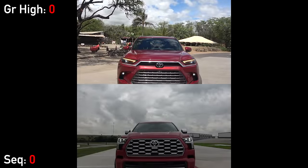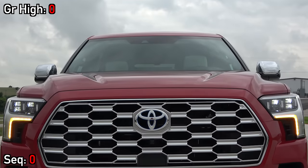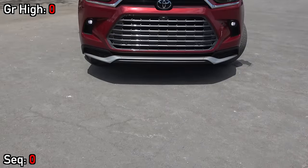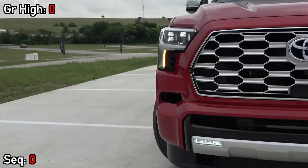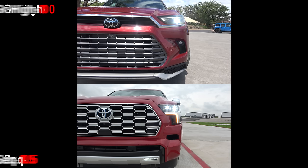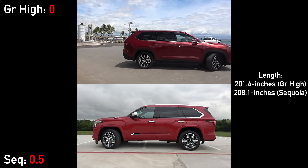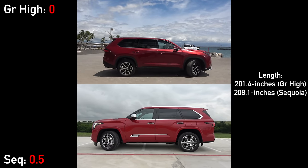Starting with the exteriors, Toyota has done a good job of visually differentiating them, even though they are both similar in size. While the Sequoia has a very tough and boxy design inspired by the Tundra, the all-new Grand Highlander has a much more relaxed design, definitely inspired by the RAV4. Both grilles are large and have chrome accenting on these loaded models, and both have full LED projector headlights and LED fog lights, with only the Sequoia having sequential turn signals. Moving to the side, the gap narrows to 6.7 inches with this new Grand Highlander.